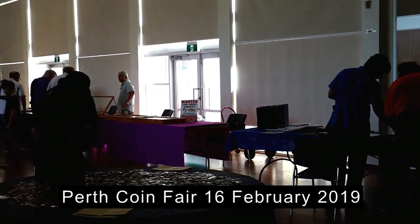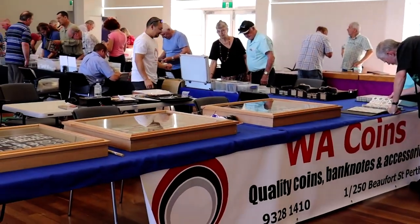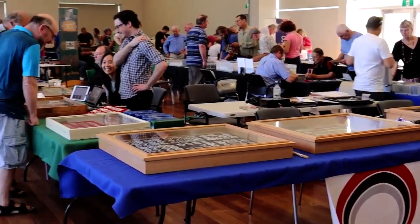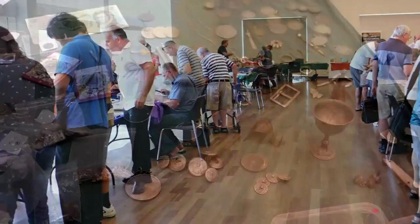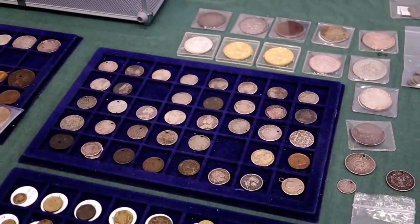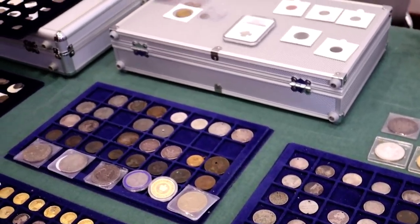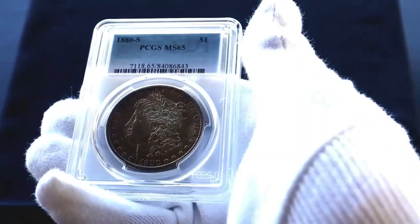Hello YouTube and welcome back to the channel. Last week I attended the Perth Coin Fair — it was a one-day event basically for WA dealers and collectors. You might recall a few weeks ago I went to the Perth Money Expo, which is a bigger event held over two days with a lot of national dealers. Anyway, I bought three coins at the Perth Coin Fair and here's the first of them.